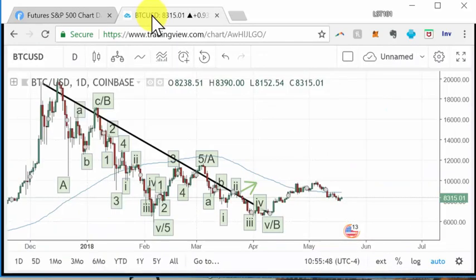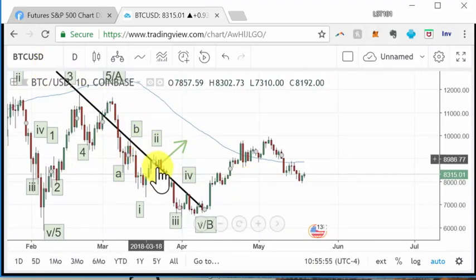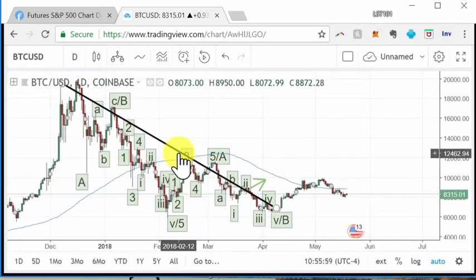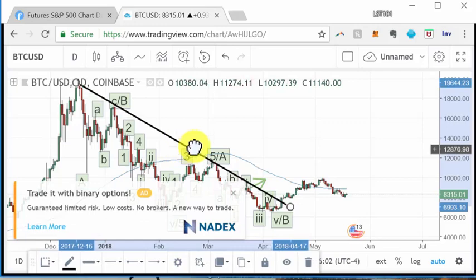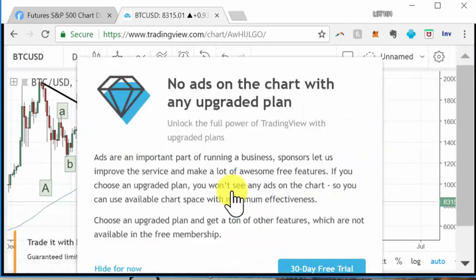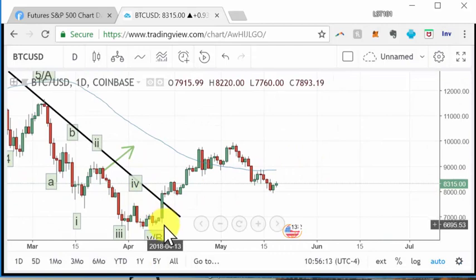With Bitcoin, we had a pullback. Last time I pointed out this downtrend line. I think it should be moved up just a little bit like this. If you zoom in, basically what we have since then...